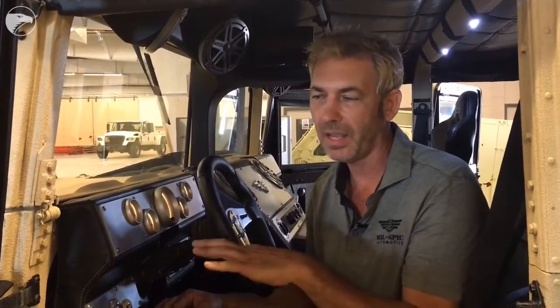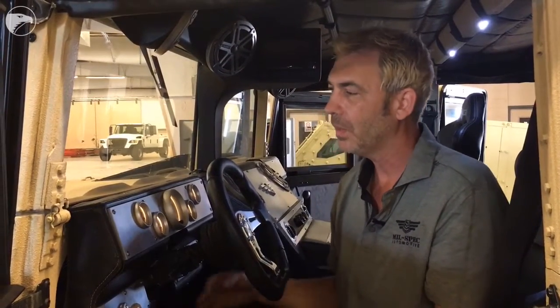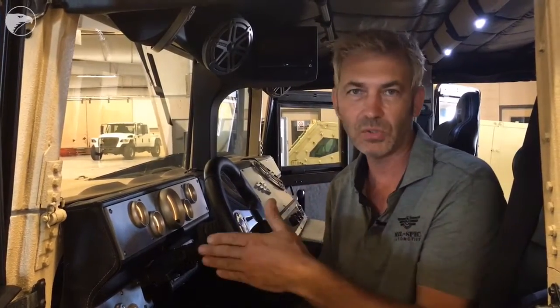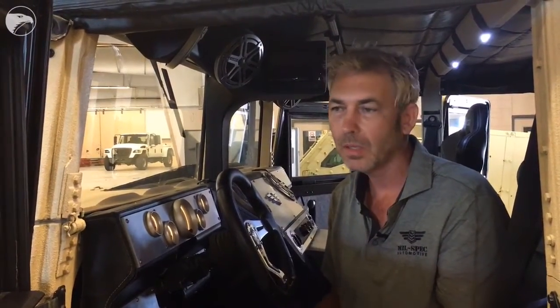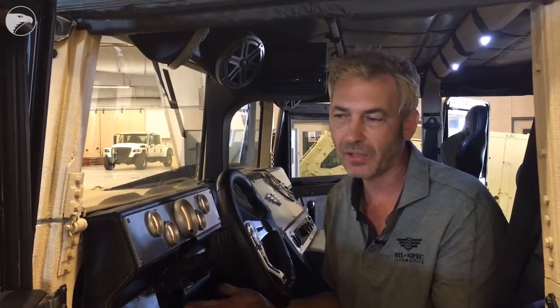This actually started as a military Humvee that we purchased from the government, but then we applied our alternative fueled drivetrain to the vehicle, which increases the horsepower to 500 horsepower, 800 foot pounds of torque, 22 miles to a gallon, in an 8,000 pound vehicle.